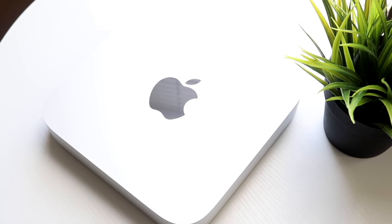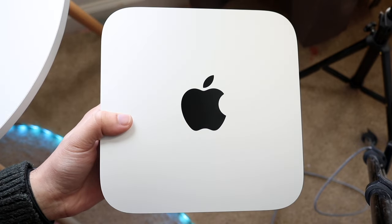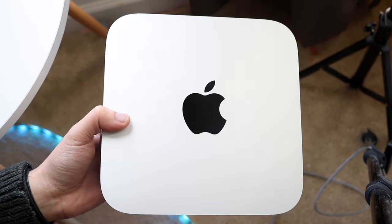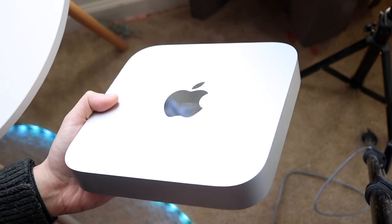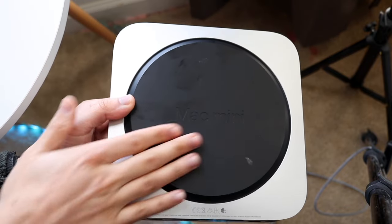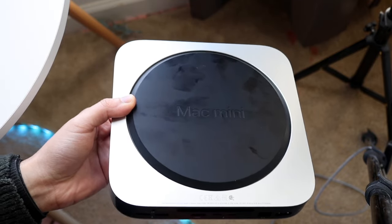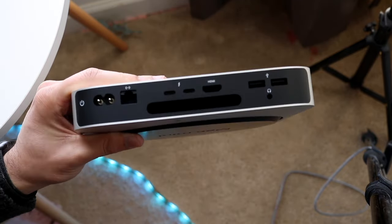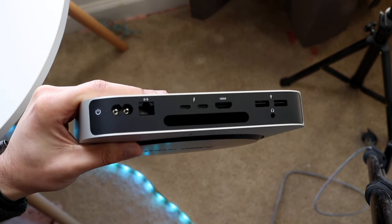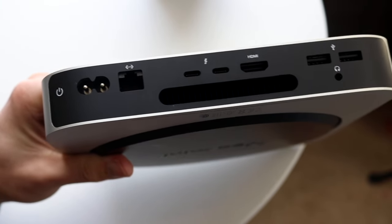The body of the M2 Mac Mini is basically the same as the M1 Mac Mini — there wasn't really a big difference between the two devices. I don't really have much to complain about with the design; I still think it looks very good. On the top you're just getting that standard Apple logo, which looks fine.